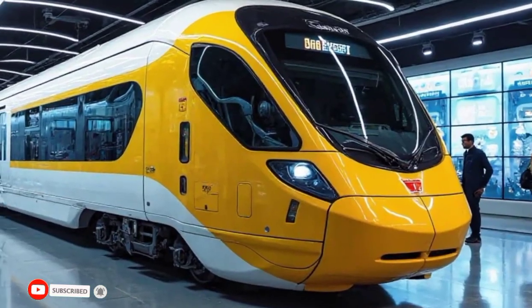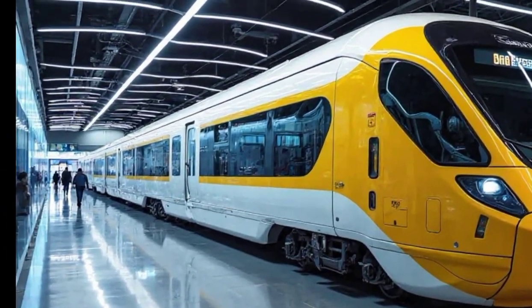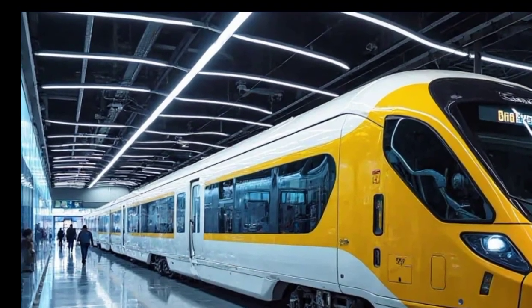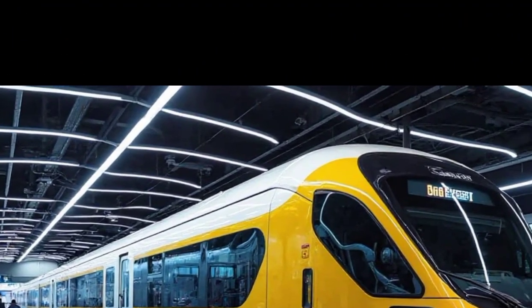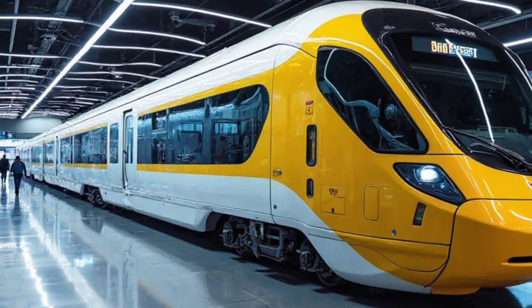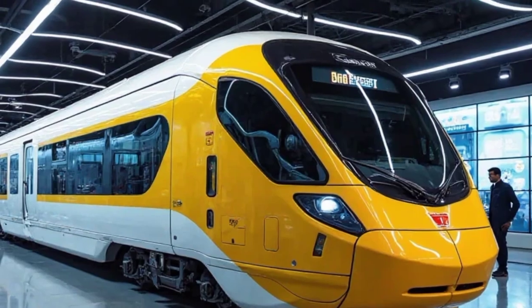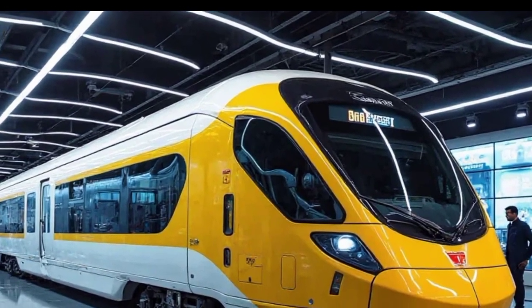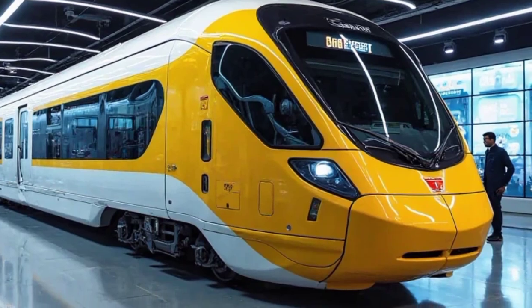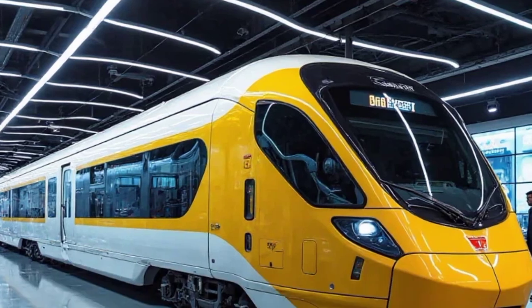Now, let's talk performance. The Vande Bharat Sleeper is powered by advanced propulsion technology, allowing it to reach speeds of up to 160 km per hour while maintaining exceptional stability. The improved suspension system ensures a smooth and comfortable ride, even at high speeds. With its lightweight yet durable aluminium body, the train is designed for better energy efficiency and fuel economy.